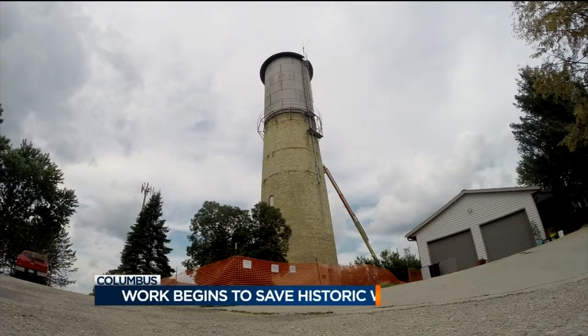Our Dave Delosier has been covering this since it happened and joins us now with an update tonight. Because of concerns about the structural integrity of that tower, two nearby homeowners have been forced to live elsewhere. Unfortunately they will not be able to return to their homes for at least another two to three weeks, but the tower itself can be saved.